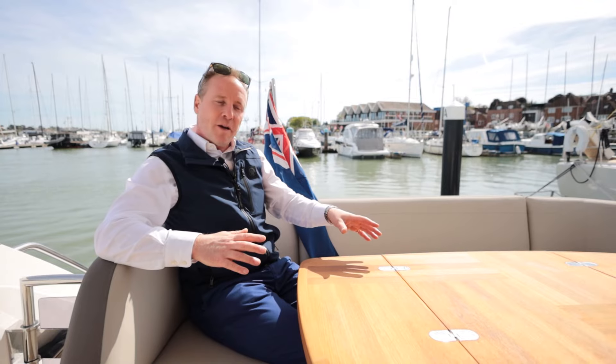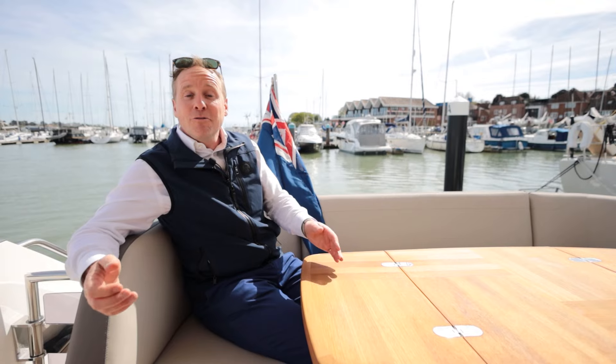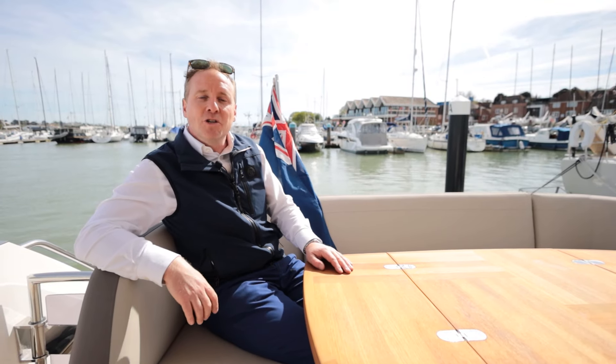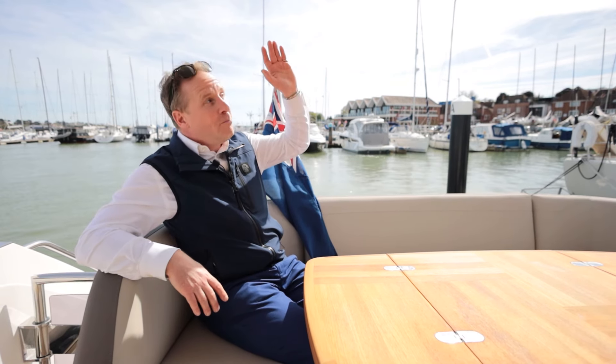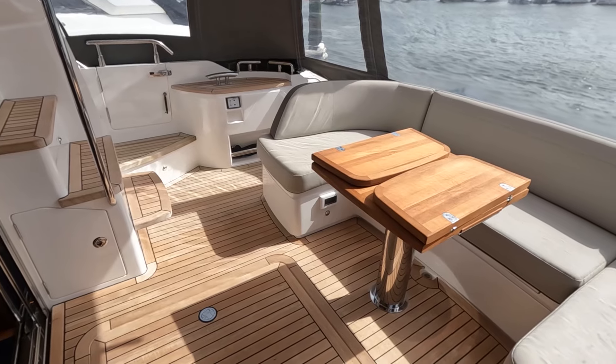On this boat we've got foredeck cushions — the sunbeds aren't fitted today but they come with the boat — so it gives you three different areas to enjoy and spend time. We've also got a luff track up here so you can enclose this area with canvas, which just gives you flexibility in how you use the boat year round.